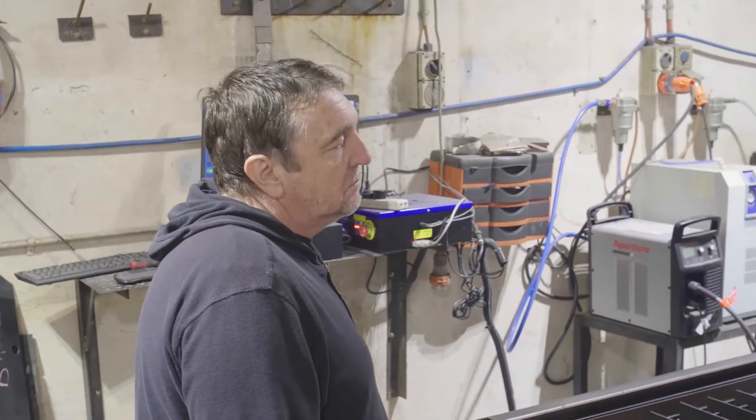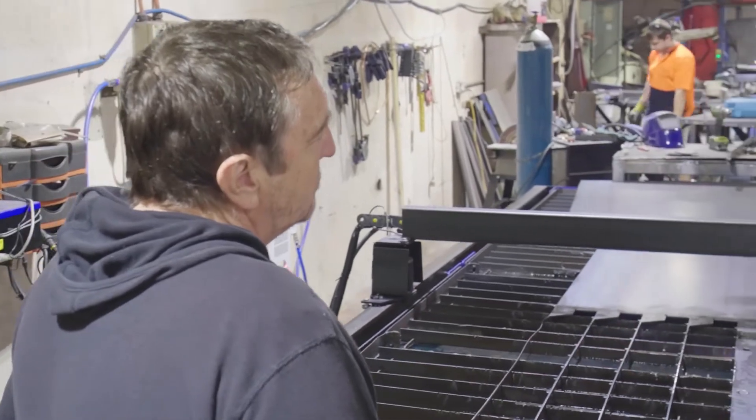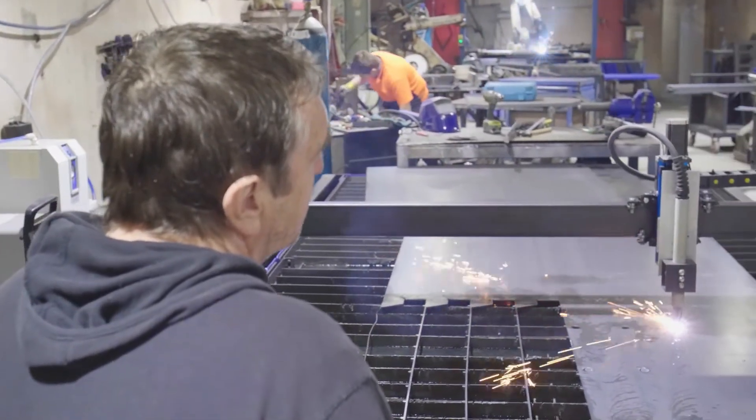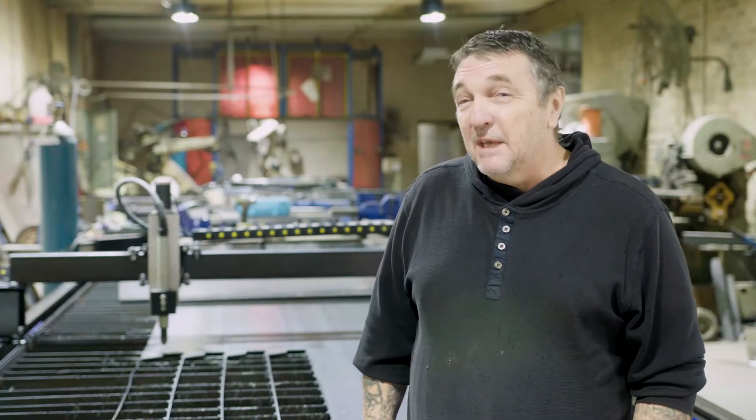The real reason I chose the world-class CNC plasma cutter was because of the information that I received from the representatives that I was in contact with. I found that they really knew what they were talking about and they didn't tell me any lies. Everything that they said I was going to get I got, and it works the way they told me it was going to work.